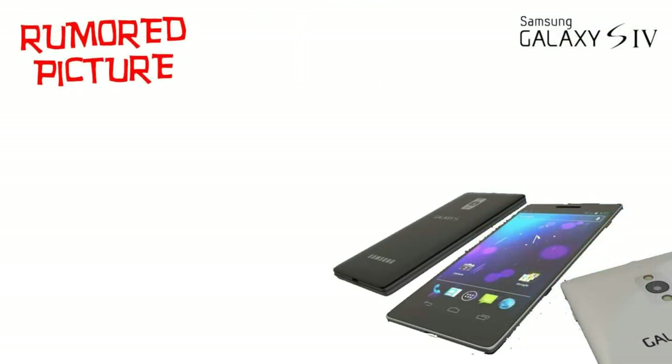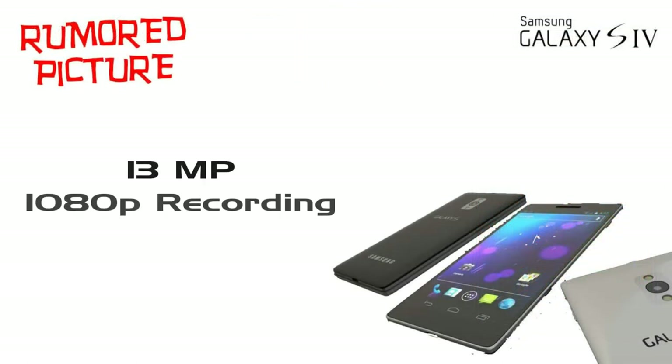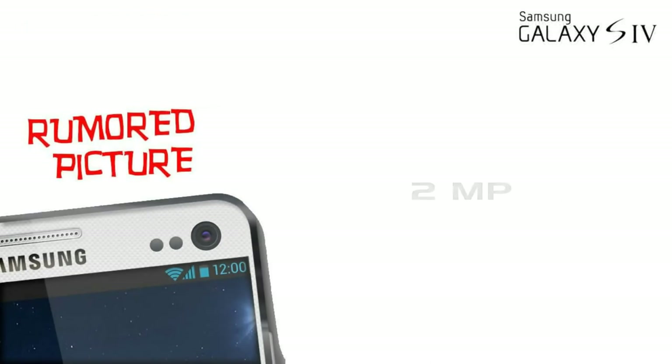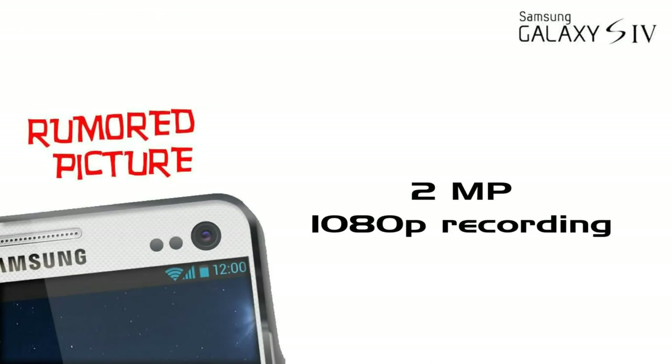Now, the camera. It has a 13 megapixel camera which can shoot 1080p videos. It also has a 2 megapixel front camera for video chat and calls.